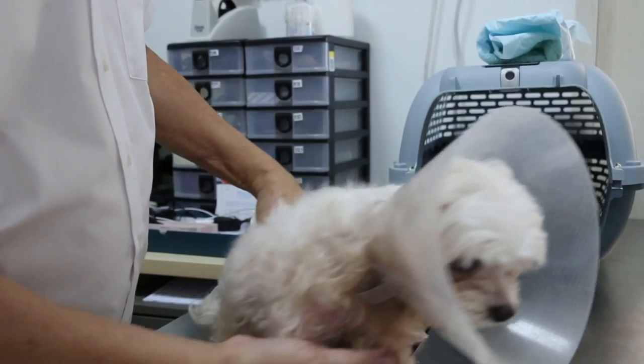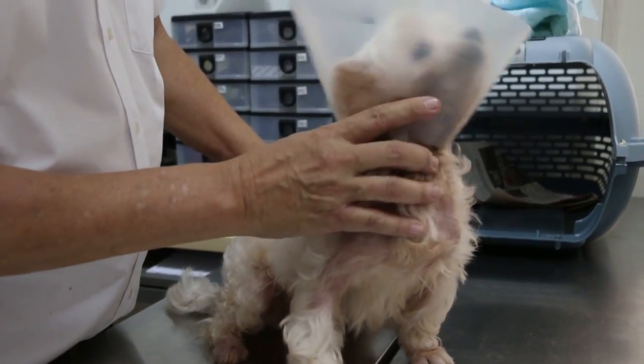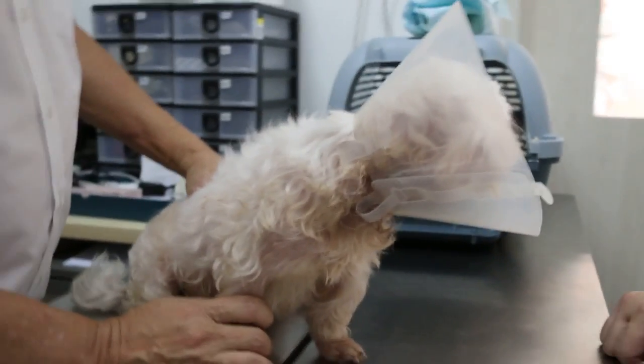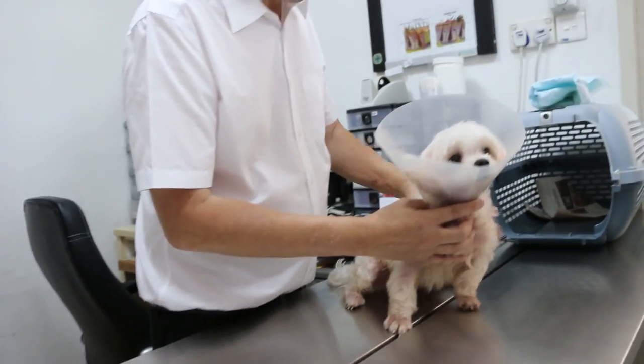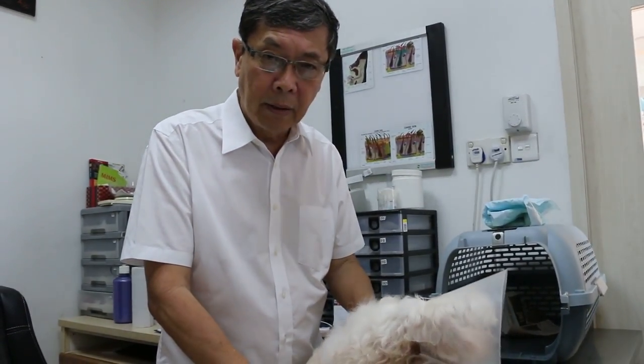According to the owner, he has changed to dry dog food — before, the dog was eating home-cooked food. This would be one of the causes, because there's something allergic inside the dog food. He also gives dog treats, which can cause allergies because they are part of processed food, same as dry dog food. So these are the two things I asked him to stop.